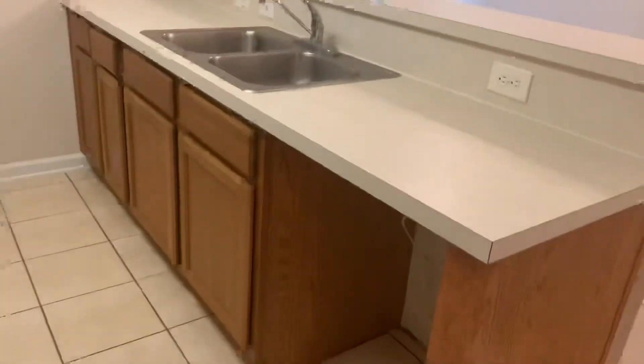Off of your living room, we find your kitchen. A new dishwasher will be installed once the home has been rented. There's also a stackable washer and dryer closet right off of your kitchen.